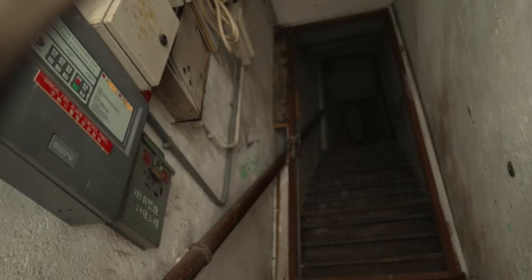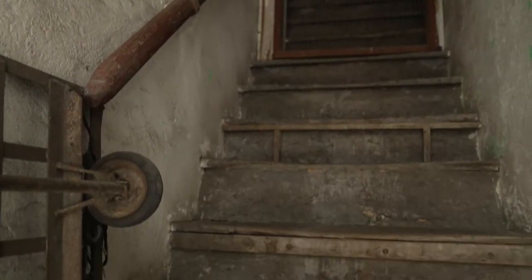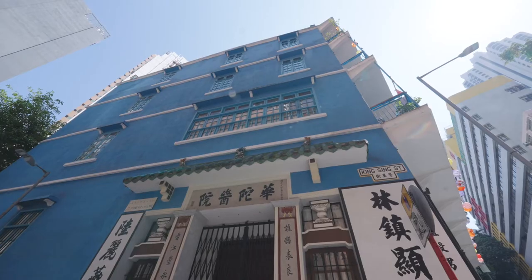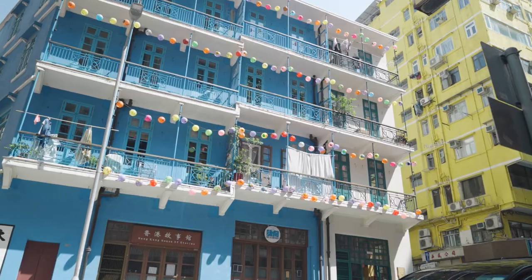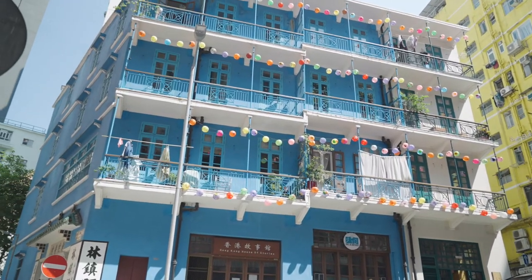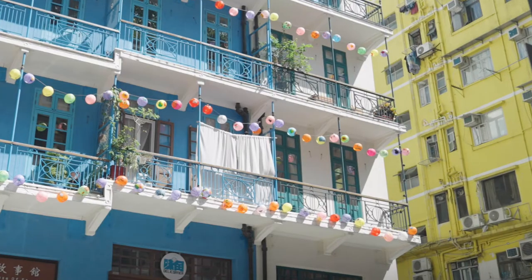It was a breeding ground for disease, and that's why we have the outbreak of the bubonic plague. To remedy that, Hong Kong came up with its first set of regulations for buildings. The use of reinforced concrete prevents that from happening. Also with the second generation of Tang Lao, you start to see in the building elevation projections — you see balconies.